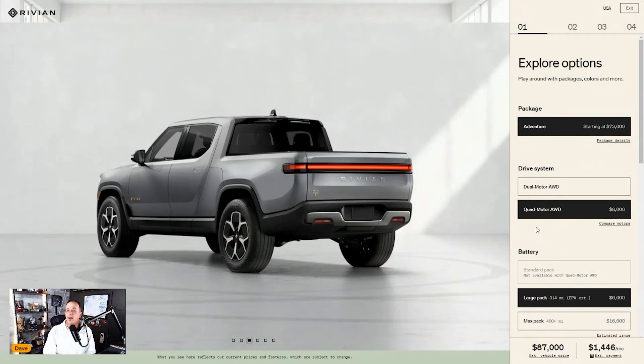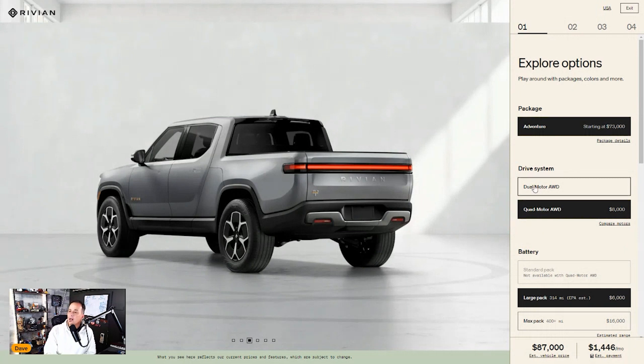I don't know how far off the beaten path I'm going to take this thing, so let's stick with the standard all-wheel drive. With the quad motor upgrade we'd already be at seventy-nine thousand dollars, and we haven't even added any options yet.